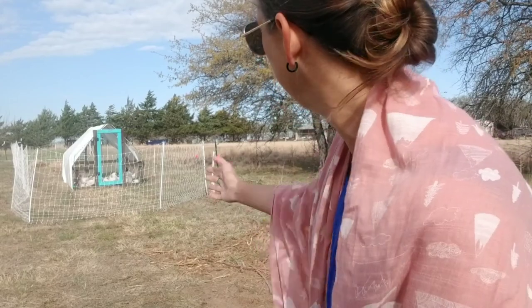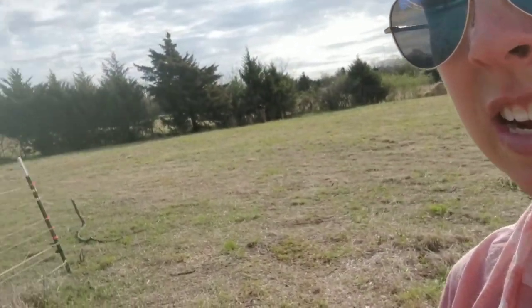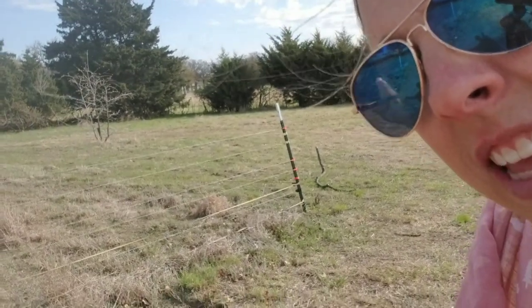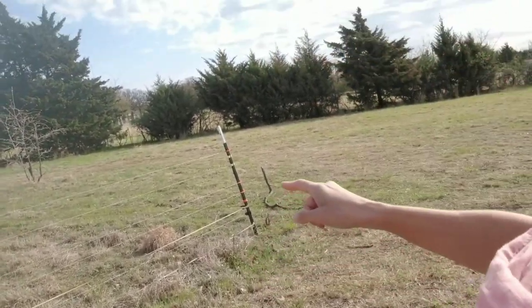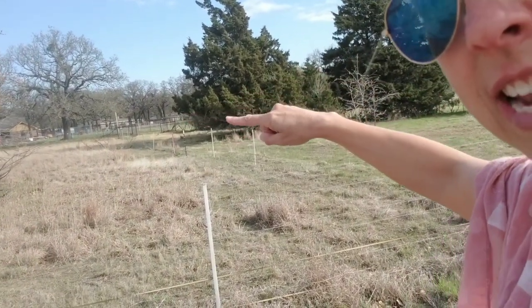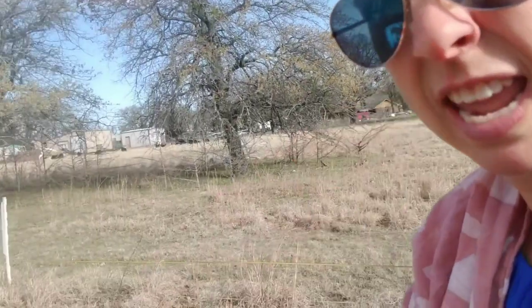I've moved this fence a few times already. Once they're past this section, they're just going to keep going straight across. Then the next batch of chicks — we've got this field area up here that's had goats on it and the cow has been on it a little bit — we're going to rotate the chickens through there too.